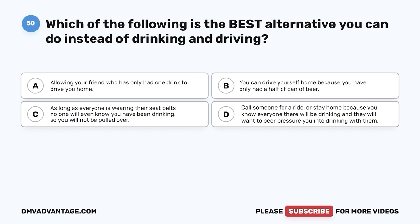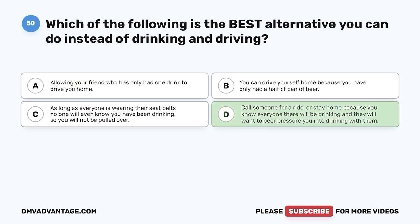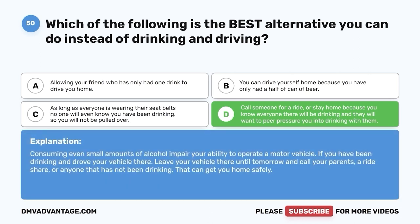Question 50: Which is the best alternative to drinking and driving? A. Allowing your friend who has only had one drink to drive you home. B. Driving yourself home because you've only had half a can of beer. C. As long as everyone is wearing seat belts, no one will know you've been drinking. D. Call someone for a ride or stay home, because you know everyone there will be drinking and they will want to peer pressure you. The correct answer is D. Consuming even small amounts of alcohol impairs your ability to operate a motor vehicle. If you've been drinking, leave your vehicle and call a parent, a ride share, or anyone who has not been drinking to get you home safely.